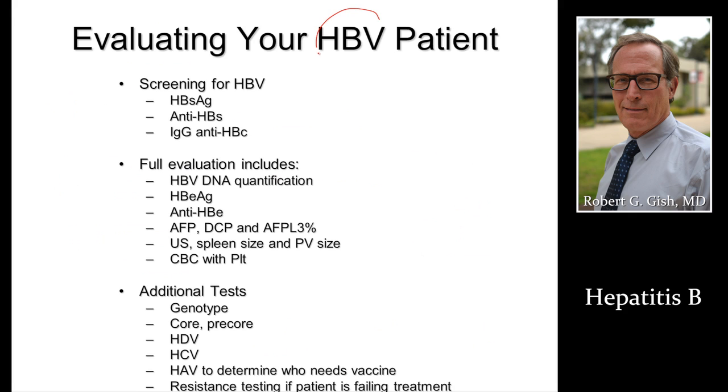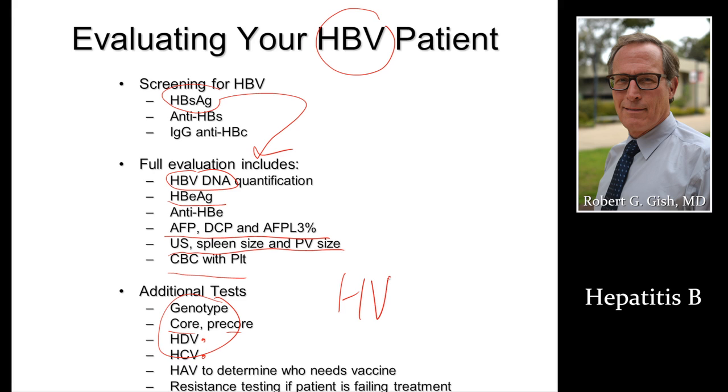Once somebody is surface antigen positive, we then go and check the level of virus in the blood. E antigen tells us if it's a wild-type or mutated virus. We're going to look for markers for risks of liver cancer, get an ultrasound with spleen and portal vein size, and a blood count. Then we do advanced testing — genotype, core and pre-core — these are for mutations or variants. We'll look for co-infection with delta, hepatitis C, and of course check an HIV test. Look for hepatitis A immunity and determine if vaccine is needed.